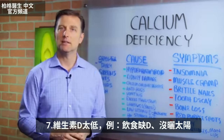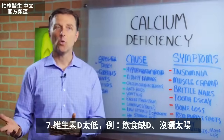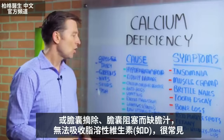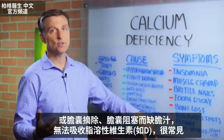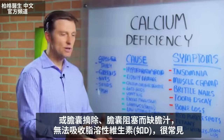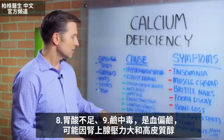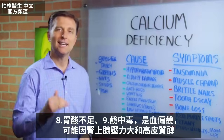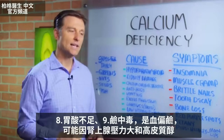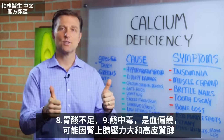Then we have low vitamin D — if it's not in your diet, you're not getting sun, your gallbladder is missing, or you don't have enough bile because your gallbladder is congested, you can't absorb the fat-soluble vitamins. Low stomach acid is another cause, and then alkalosis — where the pH of your blood is overly too alkaline — which can come from adrenal stress and high cortisol.